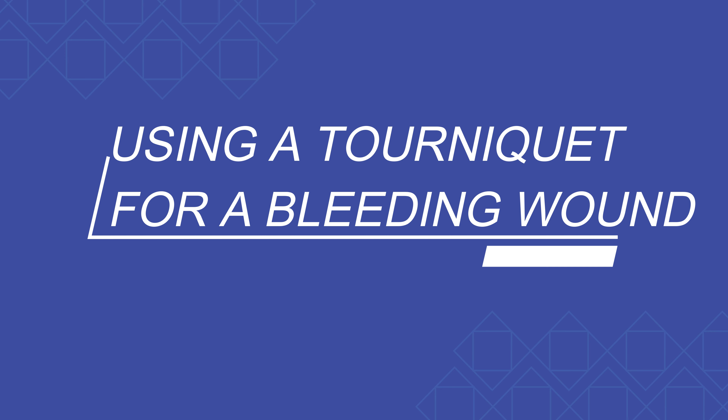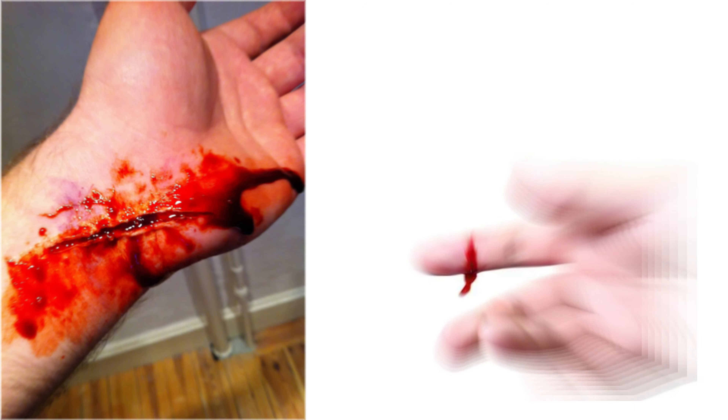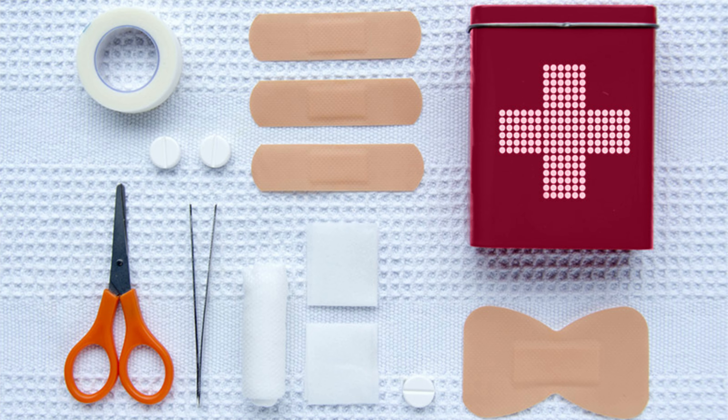Using a tourniquet for bleeding wounds. If you have a deep cut and heavy bleeding, you need to stop the bleeding first. You should wrap a sterile gauze around the wound and apply pressure before going to the doctor.